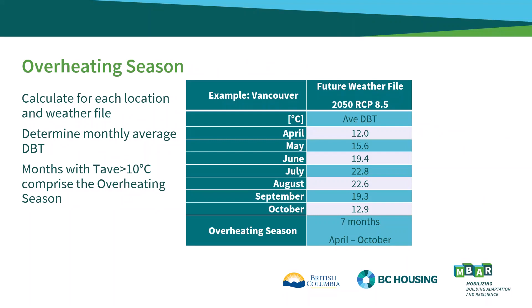To calculate the overheating hours, we begin by determining the overheating season, which represents the months that need to be included in the calculation. This is unique to both each location and each weather file. Start by calculating the average outdoor dry bulb temperature for each month of the year. On your screen you will see an example for Vancouver using the RCP 8.5 weather file for the 2050s decade. Any month with an average temperature greater than 10 degrees Celsius must be included in the overheating season, so the seven months shown — April to October — comprise the overheating season for Vancouver for this weather file.